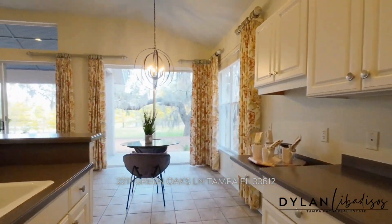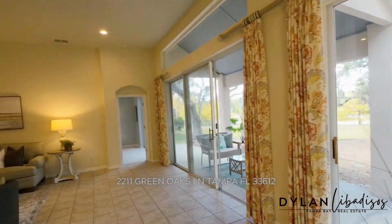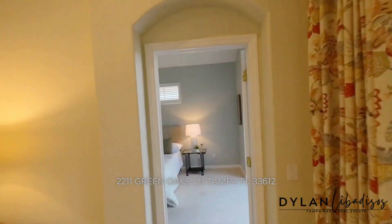2211 Green Oak sits on a spectacular home site with panoramic views of Lake Scenic, plus a semi-corner lot provides additional privacy to an already secluded gated community.